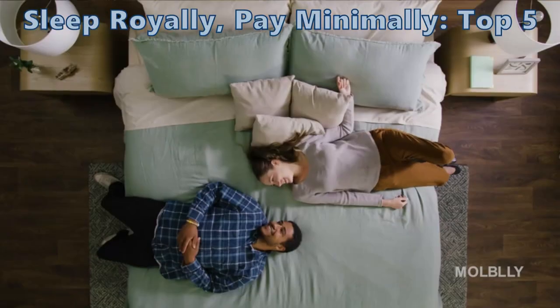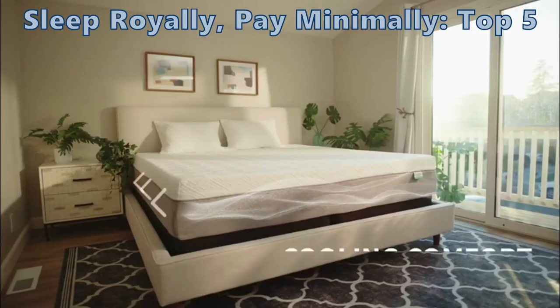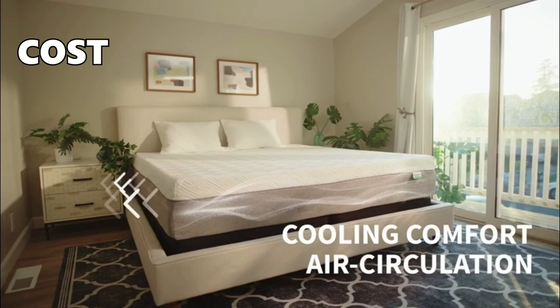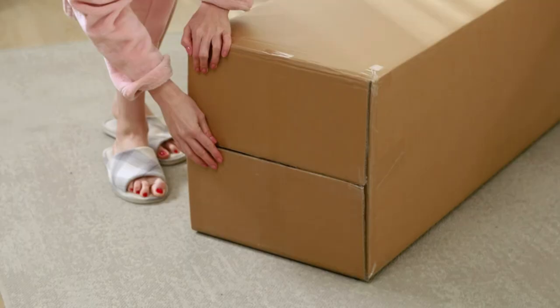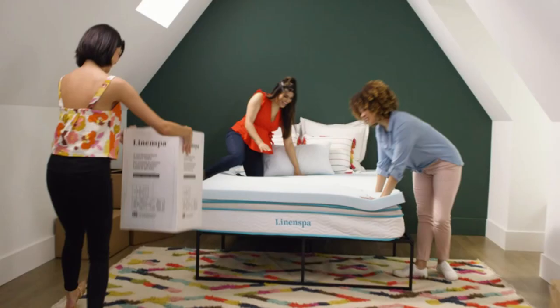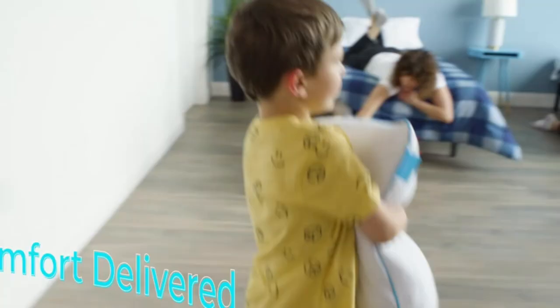Dream of sleeping like a king but your wallet's more court jester? Stick around for the top 5 mattresses that cost less and comfort more. Are you tossing and turning over mattress prices, wanting the best without the debt? Today, we reveal which budget-friendly mattress supports your body and your bank account.